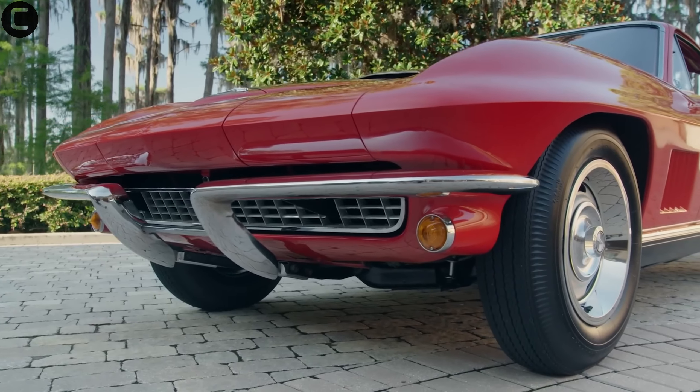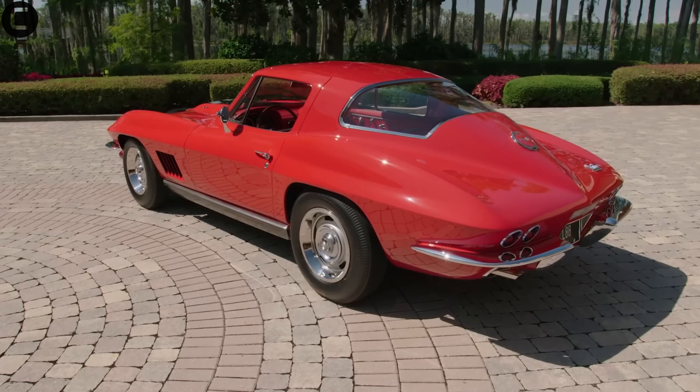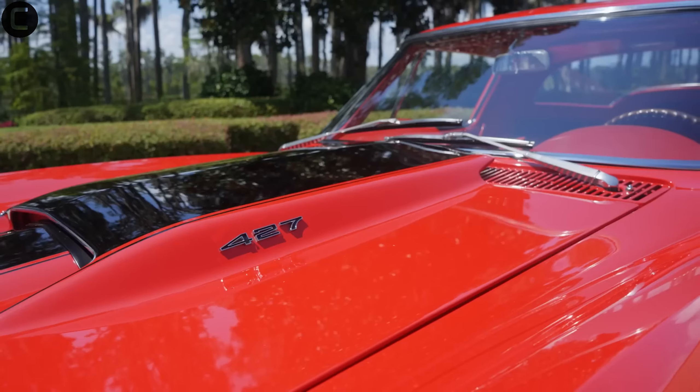Halfway through our list at number five is the 1967 Chevrolet Corvette L88. This rare gem had only 20 units produced and was designed for racing. Its high-compression 427 engine made it a powerhouse on the track.